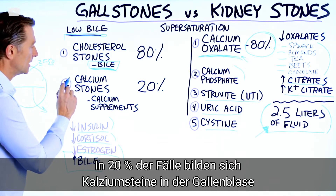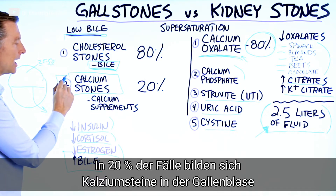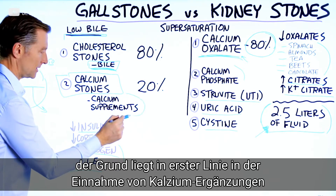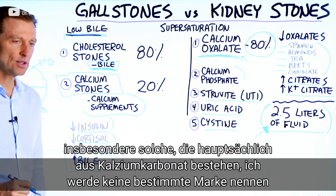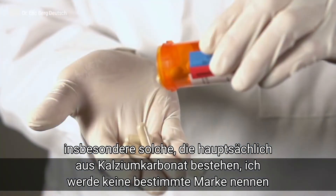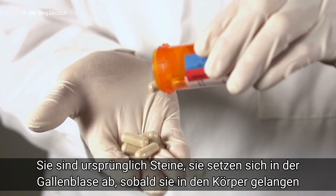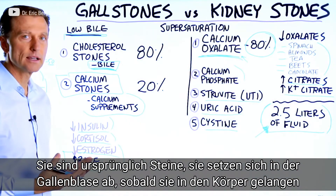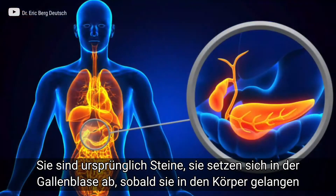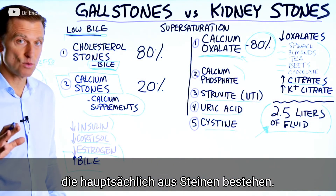About 20% of the time, people develop calcium stones in the gallbladder, and those are primarily related to taking calcium supplements — specifically the ones with calcium carbonate as the first ingredient. Calcium carbonate is basically a rock, so it can end up contributing to stones in the gallbladder. Just make sure your supplements are not calcium carbonate.